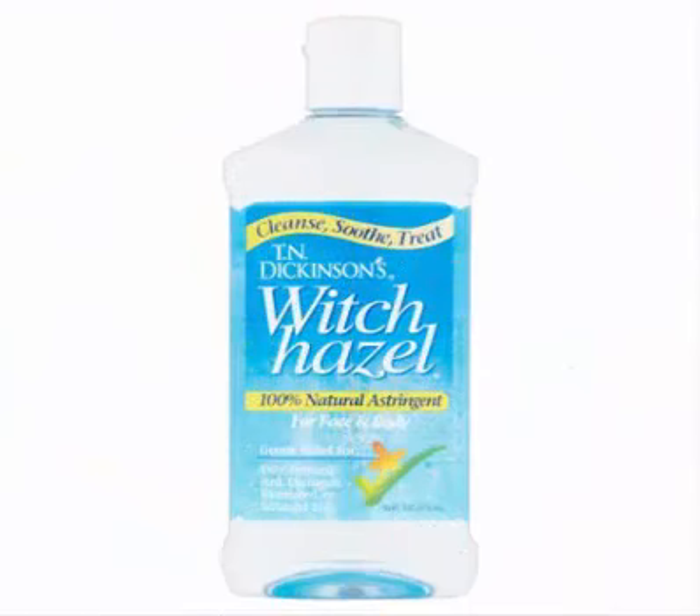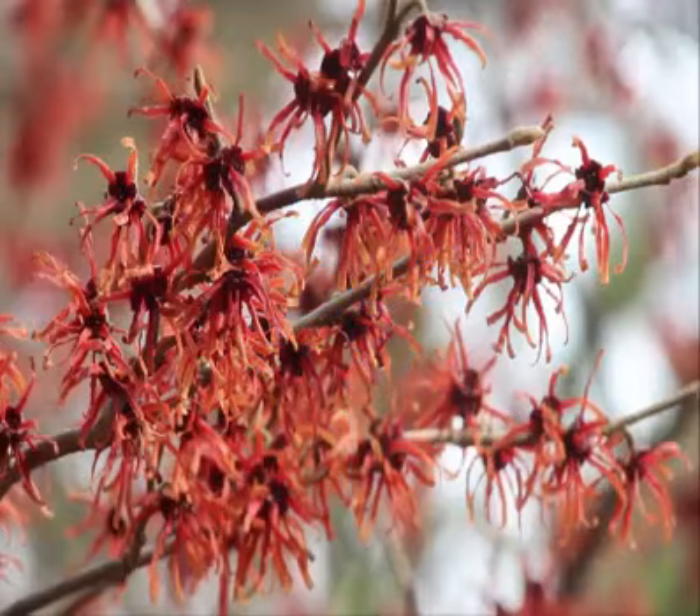2. Apply witch hazel. Witch hazel is extracted from the bark and leaves of the North American witch hazel shrub, Hamamelis virginiana. It contains tannins, which have strong antibacterial and anti-inflammatory properties. That's why it's used to treat a broad range of skin conditions, including dandruff, eczema, varicose veins, burns, bruises, insect bites and acne. There aren't any studies on the ability of witch hazel to treat acne specifically, however there are several studies that show applying witch hazel to the skin can fight bacteria, reduce inflammation and help with healing.